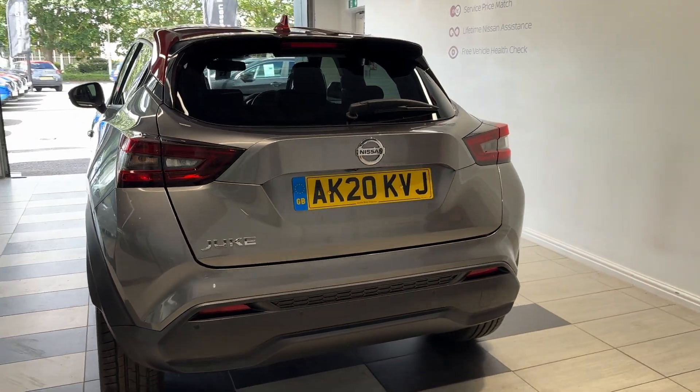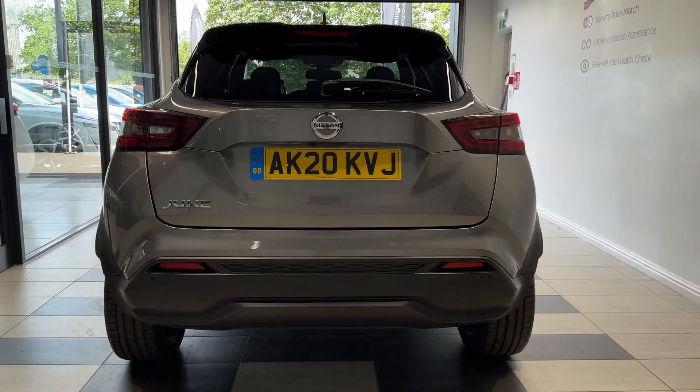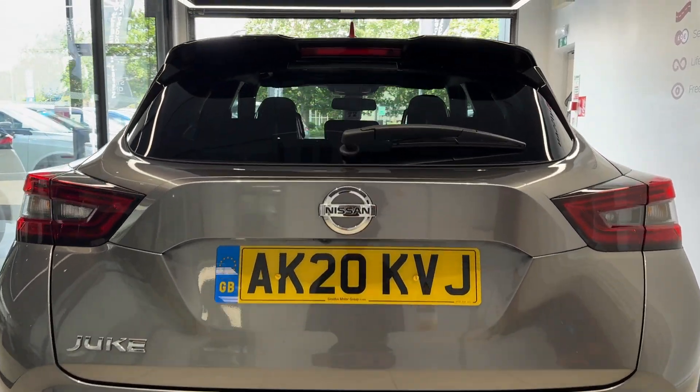Coming around to the back we have rear parking sensors and a reversing camera. Let's take a look in the boot.